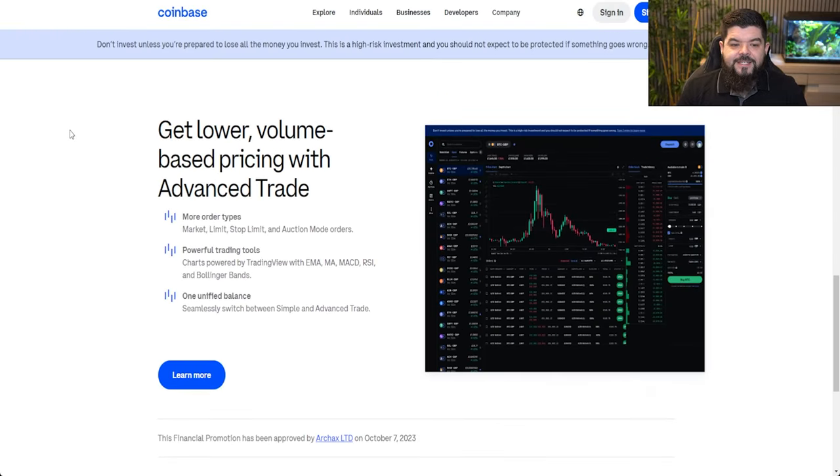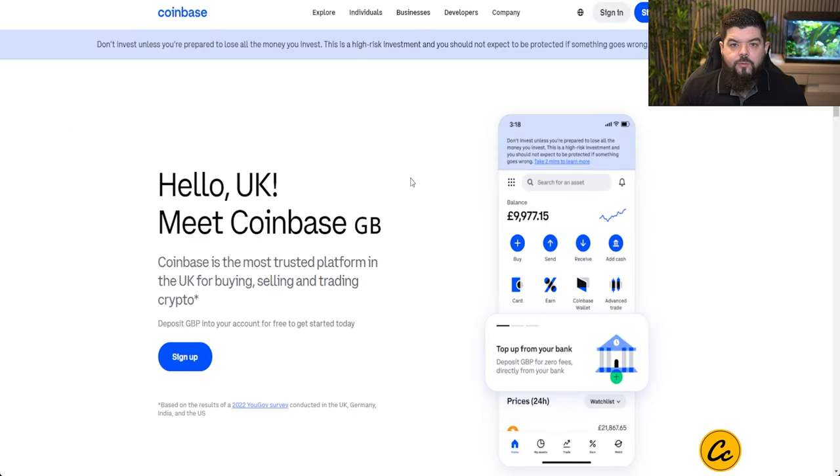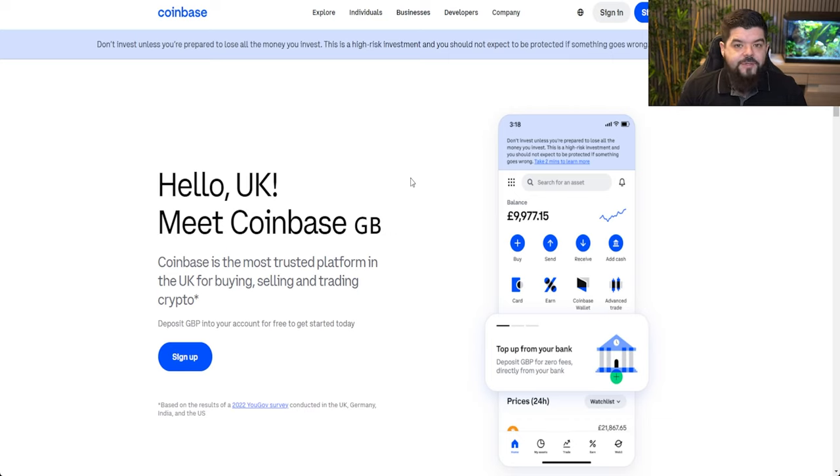Coinbase recently added advanced trading to their arsenal, which gives you lower volume-based prices — though it comes with a subscription fee. That fee may be worth it when the markets are tough and difficult to sell a position — whether it's the top of the bull market or some macro news causing heavy drops. Having access to as many exchanges as you can is a must, and Coinbase is another one on that list. In the top corner of the screen is a video I did for Coinbase — a full breakdown and tutorial for both new and experienced traders.